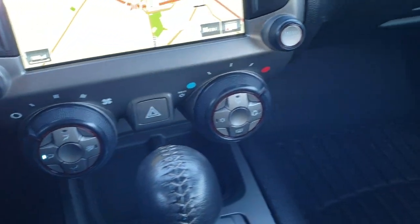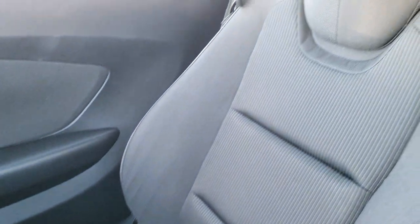All your climate controls are down there, WeatherTech floor mat on the passenger side, and the passenger side seat is in excellent condition. You can see that the headliner on that soft top is in great shape — no rips or tears on that.